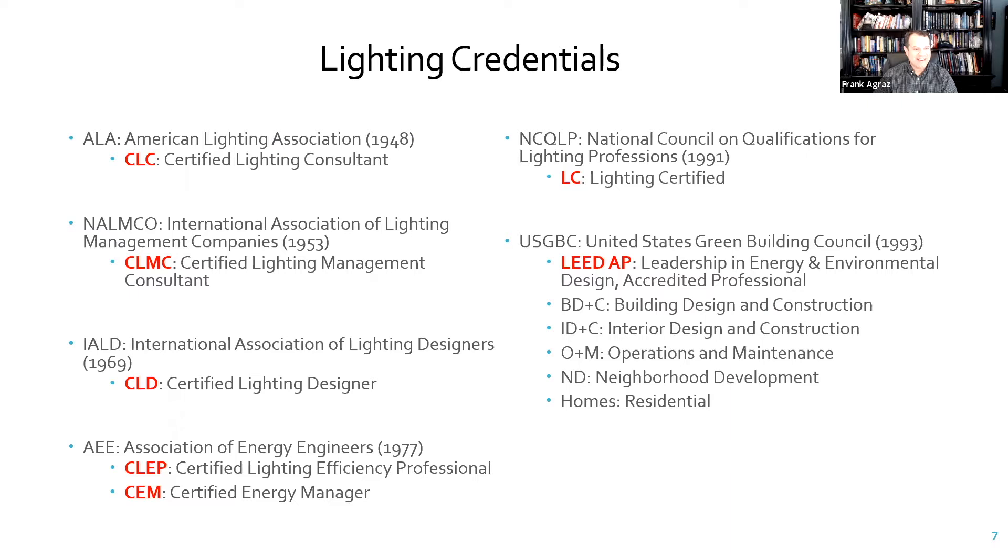There are many words behind the letters. These entities have been around for quite some time — Nelmco, which focuses on maintenance and management, has been around since the 50s. Lighting designers, the IALD, since 1969. Then you have newer players like NCQLP in the early 90s and USGBC.